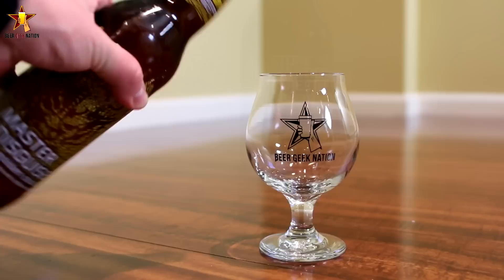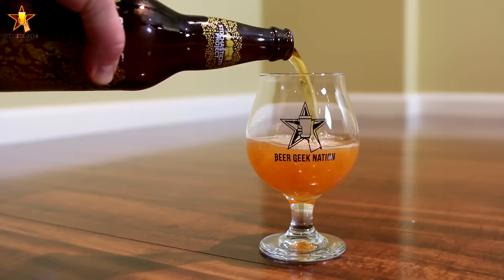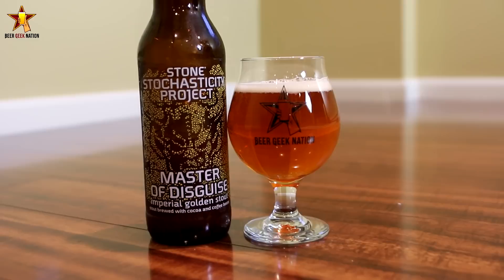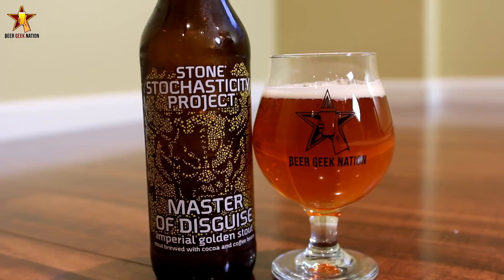It's basically a blonde stout, a white stout — whatever you want to call it. A couple years ago, Greg and I think it was Martin from BrewDog — I forget which one — they kind of released an April Fools video saying they were going to collaborate and brew a golden stout. Two or three years later, here we go, kind of breaking the barriers down.